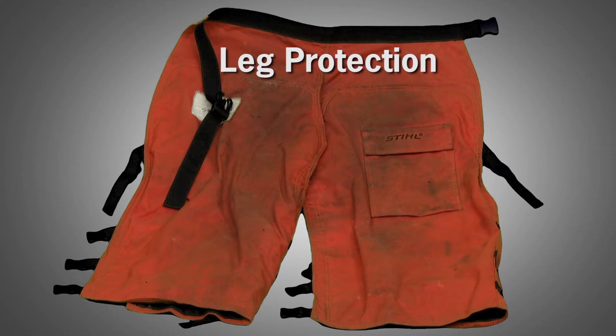Since almost four out of five chainsaw injuries occur on the leg, protecting this part of the body makes perfect sense. We have protective materials that provide a fair degree of protection, but you have to remember they are cut resistant, not cut proof.